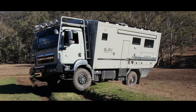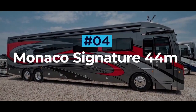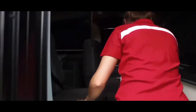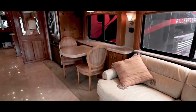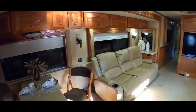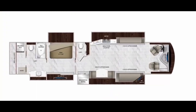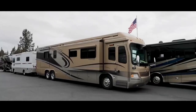Monaco Signature 44. The Monaco Signature is the luxury brand's most expensive coach to date, and it does not disappoint. The Signature model is described as more of an experience than a motorhome — an accurate statement to say the least. It is available in four different configurations, with the 44M being the most luxurious and spacious.